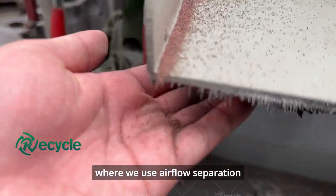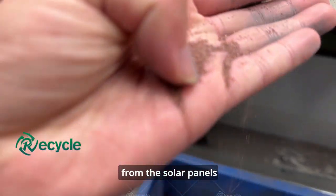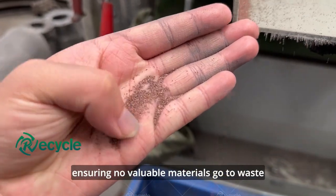This process uses airflow separation technology to efficiently recover copper from the solar panels, ensuring no valuable materials go to waste.